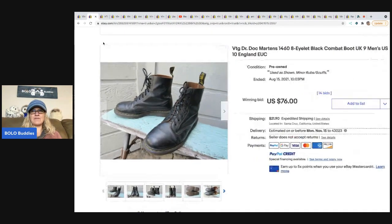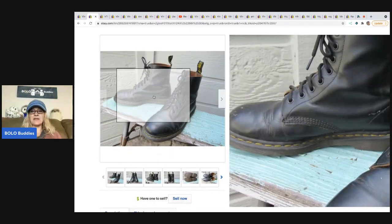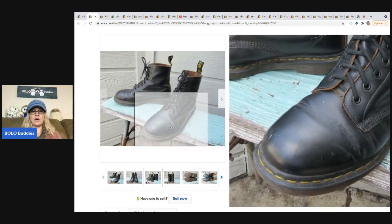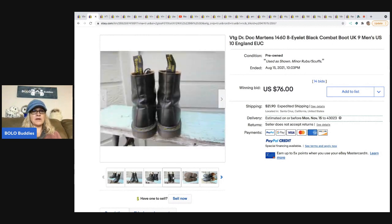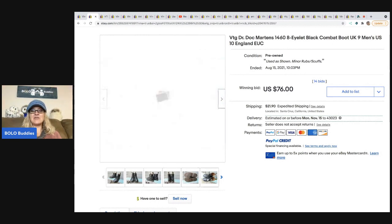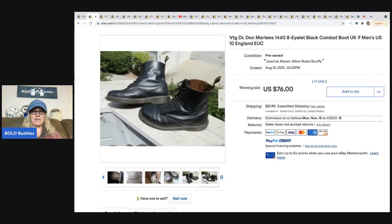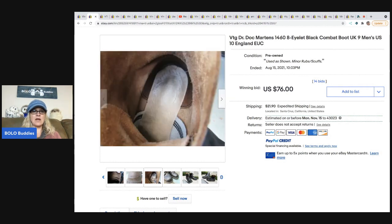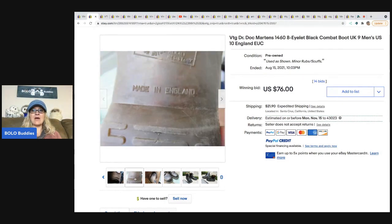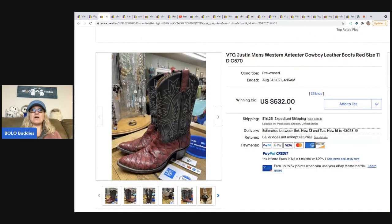This next pair is vintage Doc Martens. Vintage Doc Martens are definitely something you should be on the lookout for — they range from bread-and-butter to big money but usually do pretty well. I used to wear Doc Martens in high school and actually sold mine on eBay when I was done with them, even well-worn. These sold for seventy-six dollars with fourteen bids, and the buyer paid shipping.